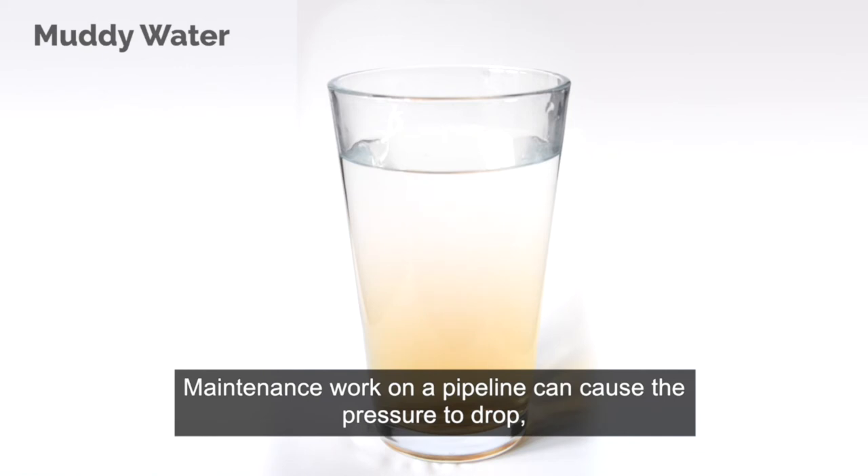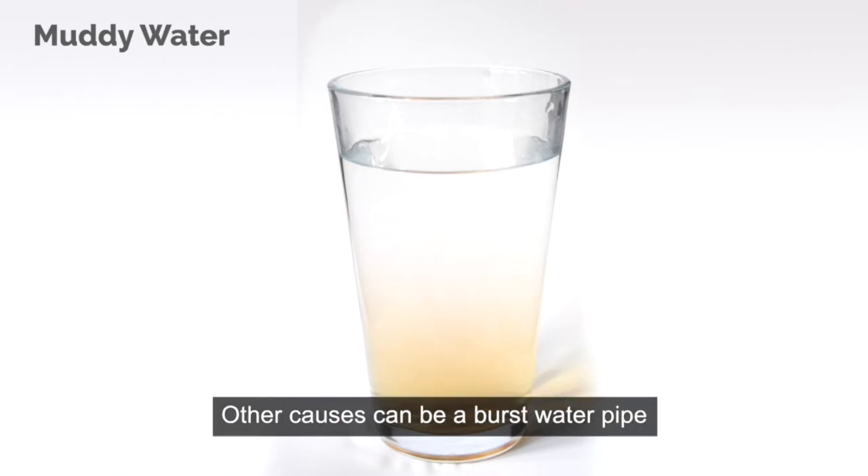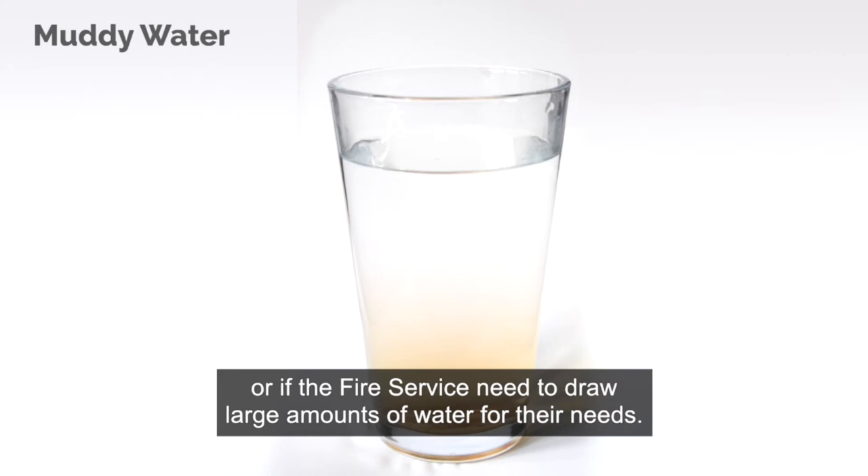Maintenance work on a pipeline can cause the pressure to drop, allowing harmless deposits to come loose inside pipework. Other causes can be a burst water pipe, or if the fire service needs to draw large amounts of water for their needs.